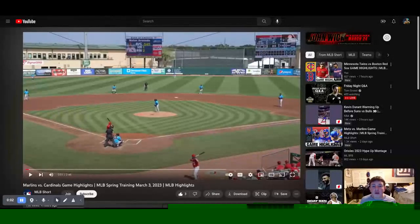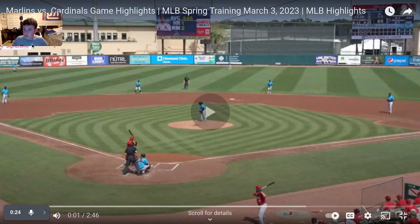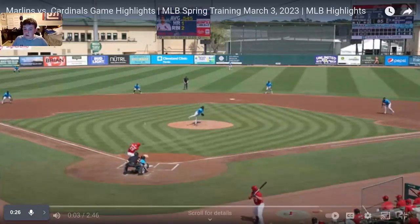Hey, talking fam, and welcome to another Talking Sports video. We're taking a look at the recap for the Miami Marlins against the St. Louis Cardinals on March 3rd, spring training game number six or right around that. Let's go ahead and jump right into the recap.